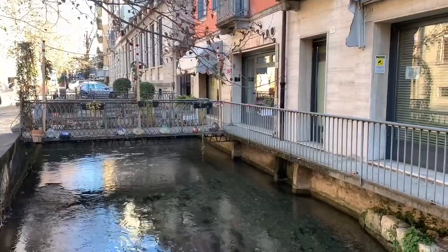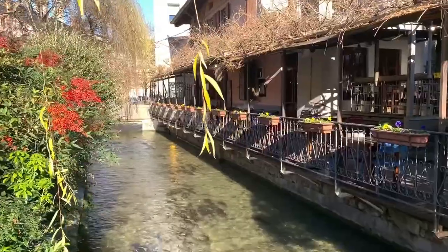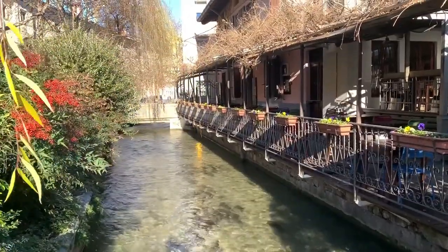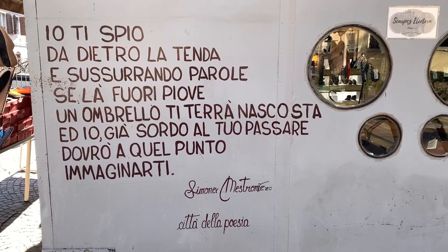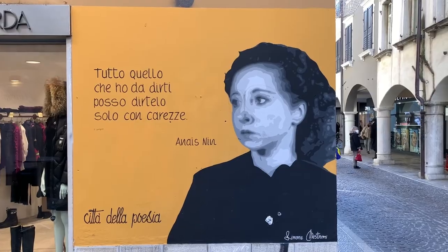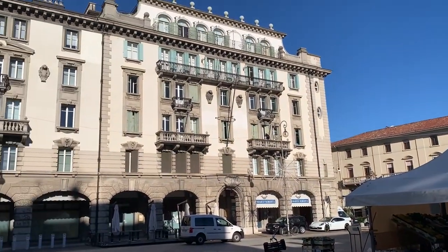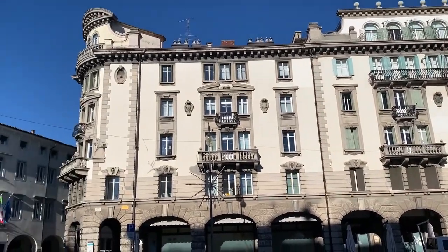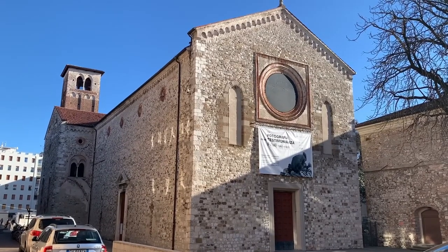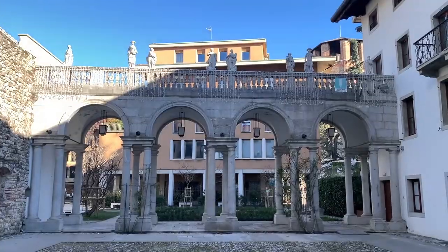In Udine there are also ditches with crystal clear waters. On some buildings there are the poems of famous authors, so much so as to call Udine a city of poetry. In the square of 20th September you will find the market. Not far away is the church of San Francesco, which unfortunately is difficult to find open. Udine offers many beautiful views.